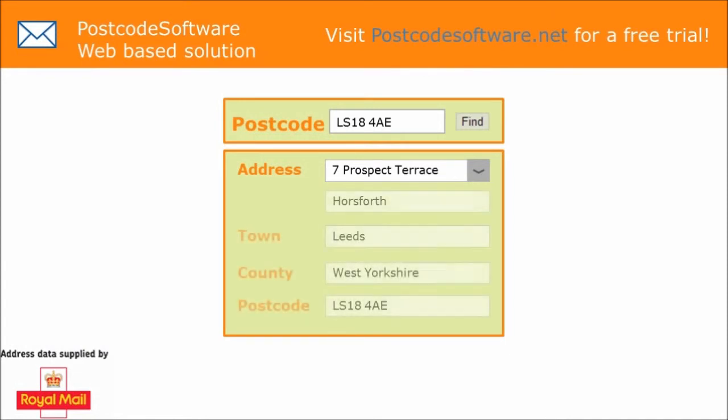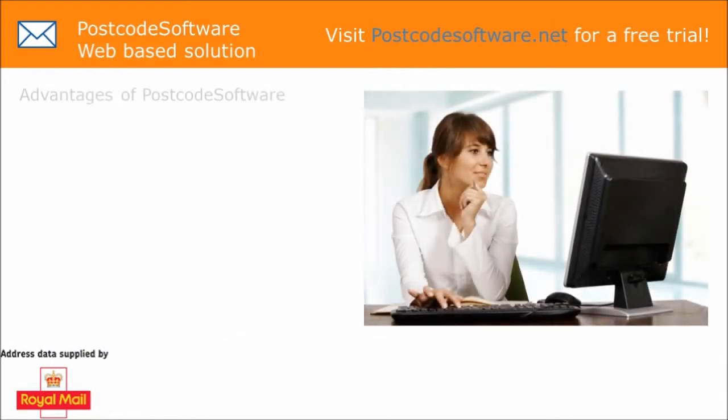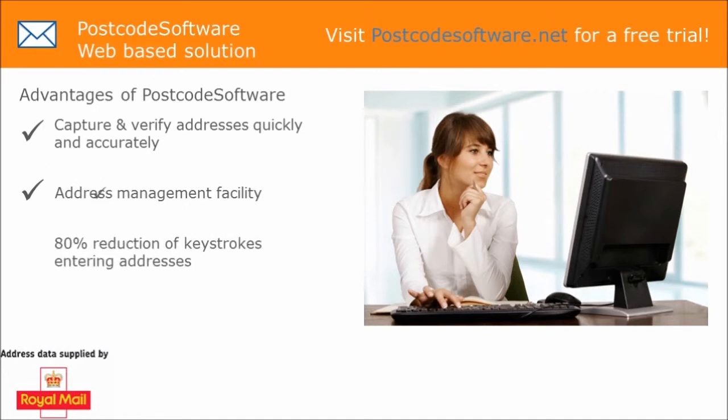By using our postcode software solution, instead of having to type out the full address, you type the postcode in and click find, creating a first-rate address list. It enables capture and verification of addresses quickly and accurately, reduces 80% of keystrokes, and creates a real professional image for your business.